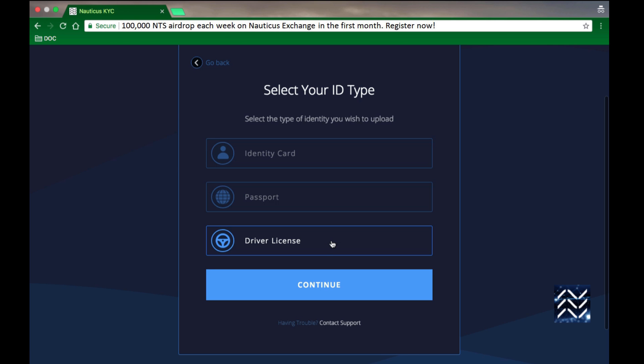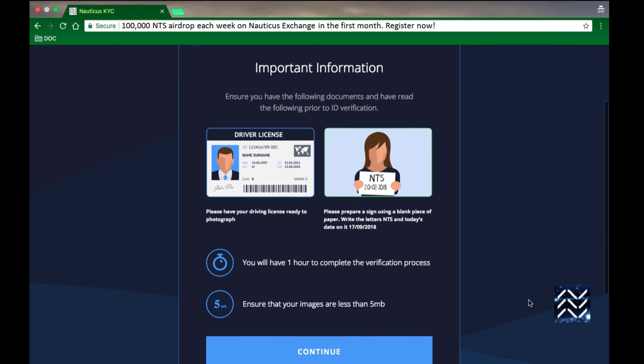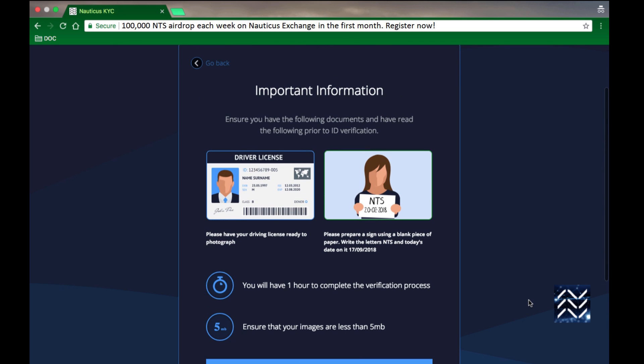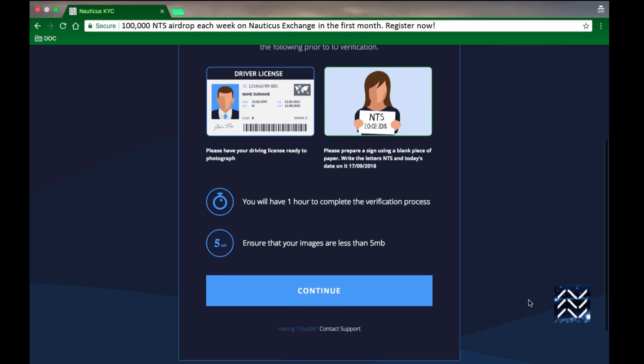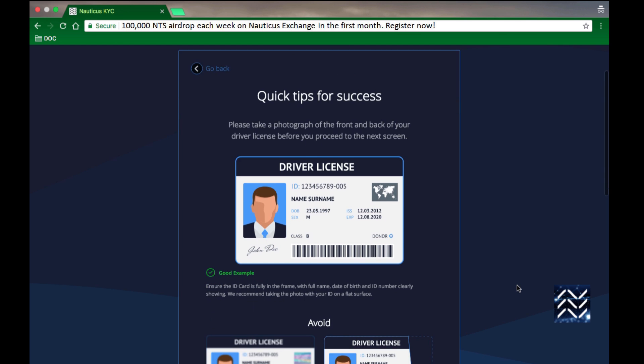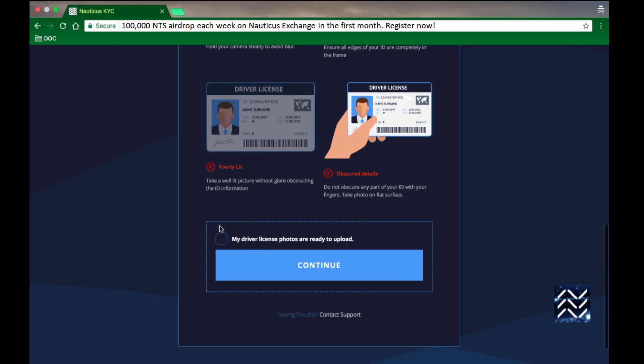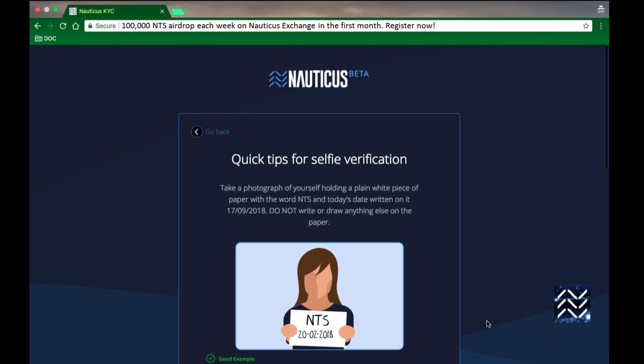So let's select driver's license. This screen tells you that you need to have your driver's license photos and your selfie sign done before you go to the third-party site. For the driver's license, put it on a flat surface and make sure there's no flash and everything is legible.